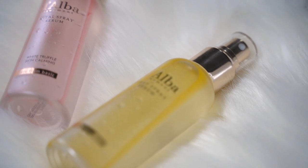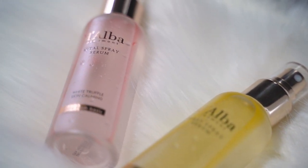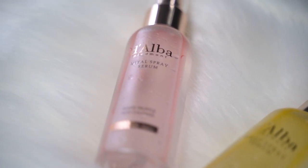So recently, this company called Dalva reached out to me wanting to send me their serum sprays. And I looked through the product and saw that there are a lot of all-natural, really nice ingredients in them. And I was like, okay, I definitely want to try these out. They sound amazing.